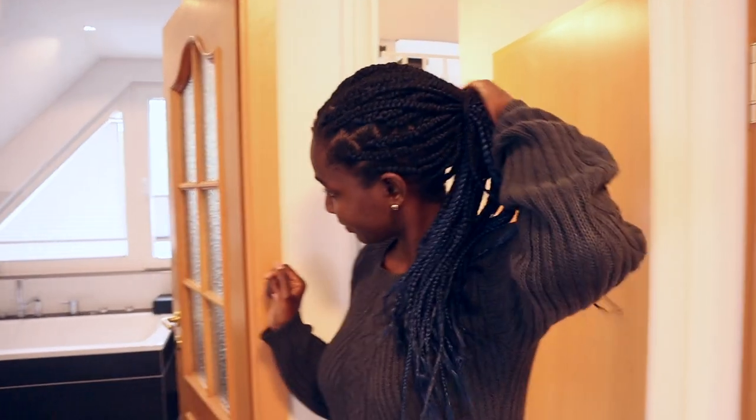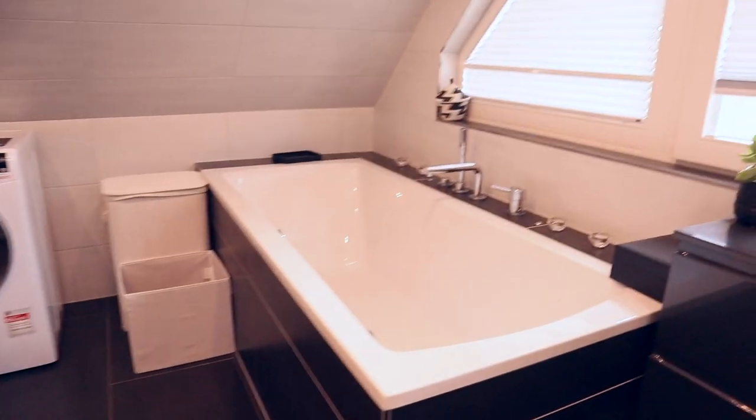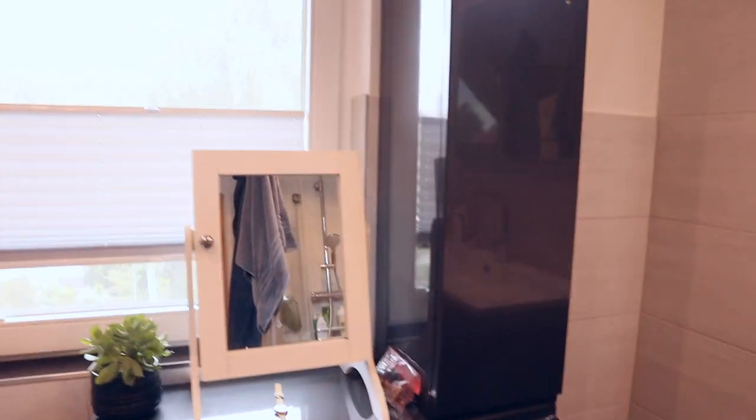We bought this apartment because of this space — the bathroom. That is Lempi's favorite spot of the house, and mine too. When we first came to this apartment, we knew we were going to take it just when we saw the bathroom — it was the first room we saw. It's beautiful and actually very new; I think it was renovated maybe last year.